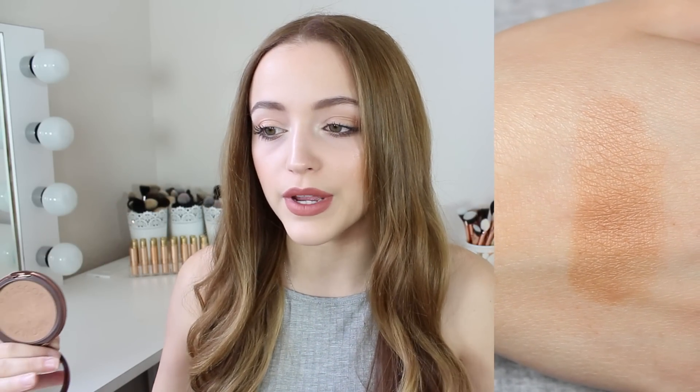For bronzer, there was no competition. My all-time favorite is the Physicians Formula Bronze Booster Bronzer in medium to dark. Physicians Formula makes the best drugstore bronzers in my opinion — they're so creamy, blendable, and buttery. I never get patchiness. I feel like I'm putting on a high-end bronzer. This is the bronzer I have on my face today. The Physicians Formula Butter Bronzer is also an all-time favorite — very similar, but this one is a little warmer and that one is a little more neutral.